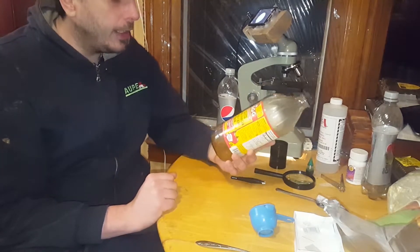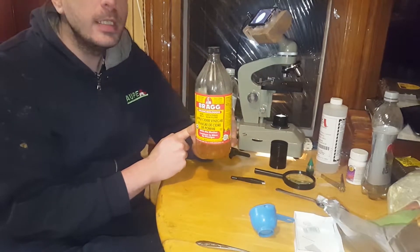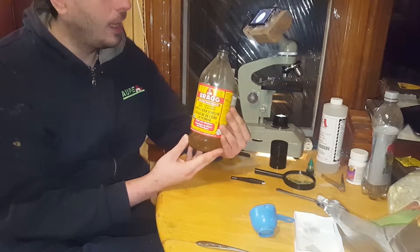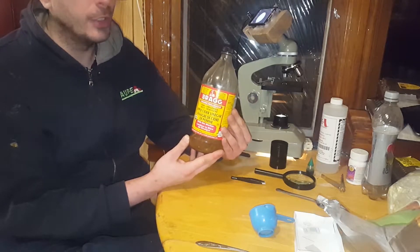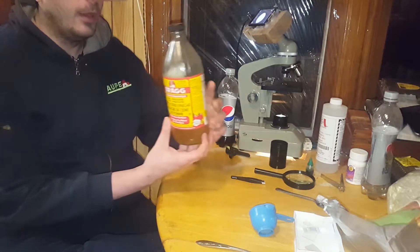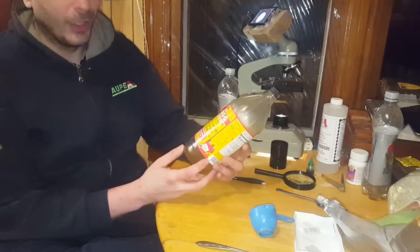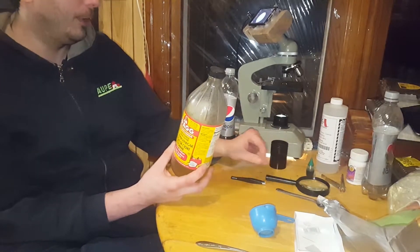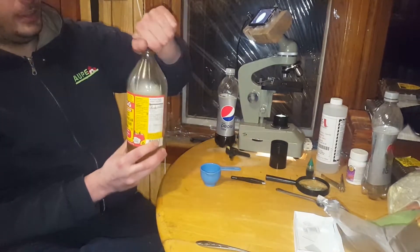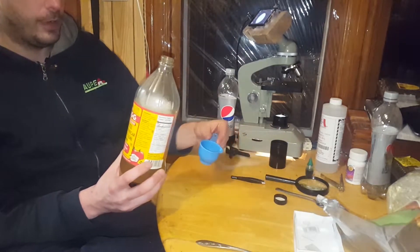Alright, so what the heck are we doing here, Lanny? Well, I thought we would finally take a look at some Bragg's All-Natural Organic Apple Cider Vinegar under our beautiful hand-crafted microscope. I've done lots of videos about Bragg's already, and about their amazing product, and how it cures all sorts of everything.